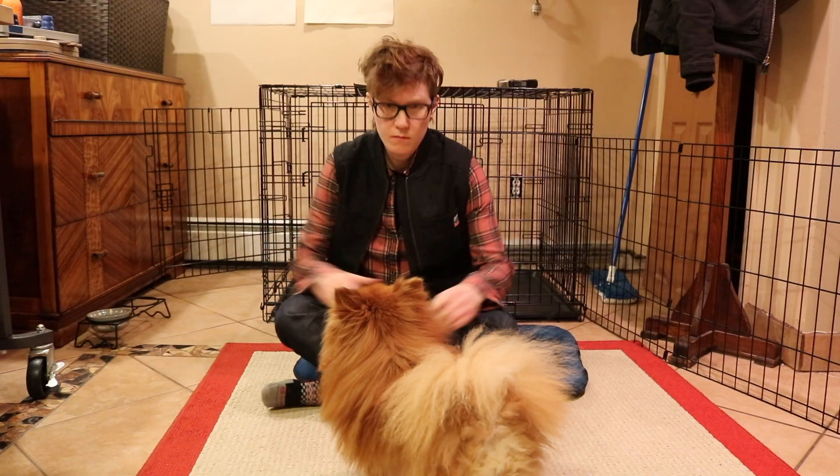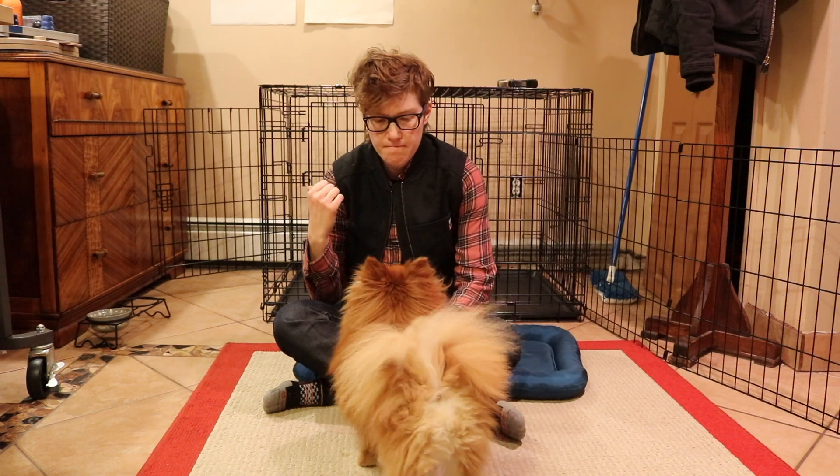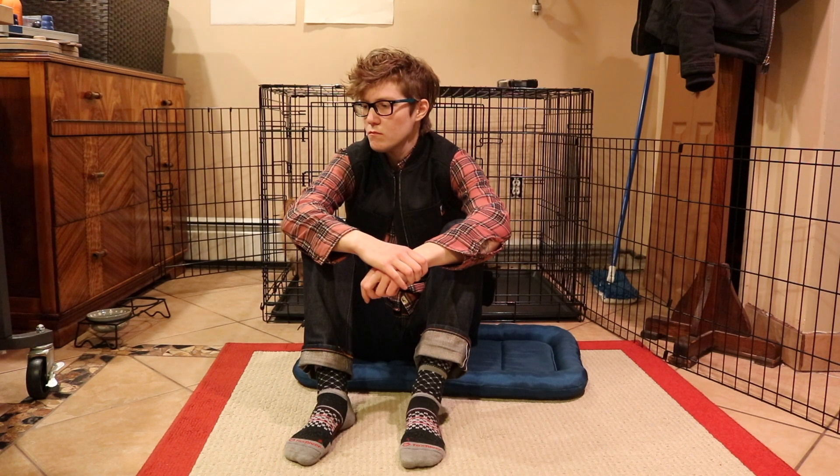Today I sat in my dog's bed because he wasn't using it and I wanted to think — I thought, what better way to think than in a place I wouldn't normally think.